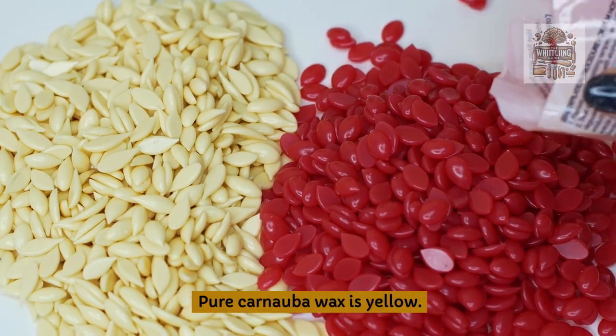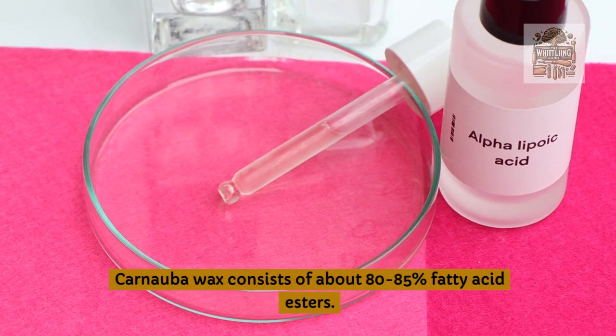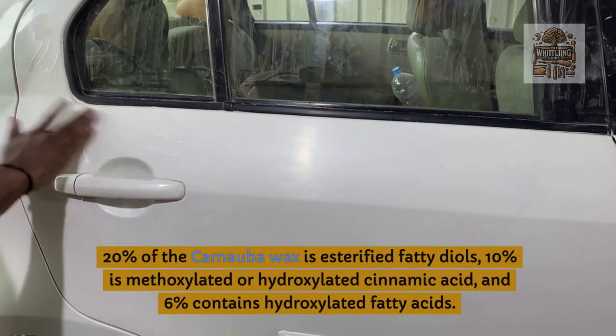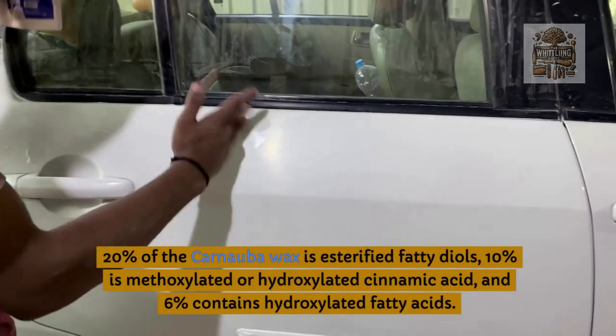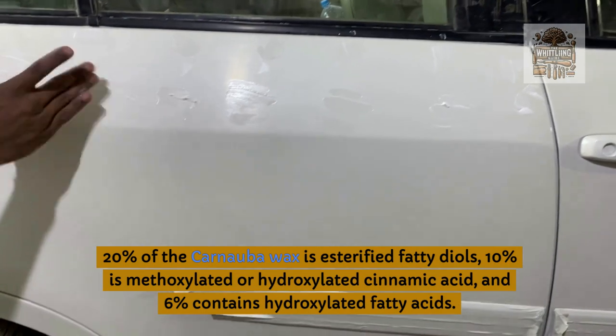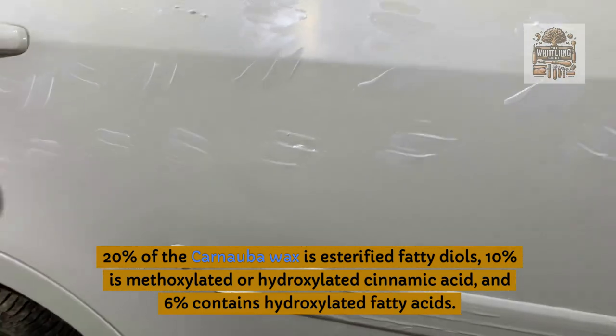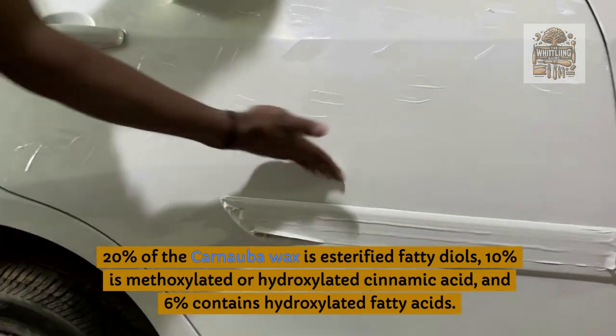Pure Carnauba Wax is yellow. Carnauba Wax consists of about 80–85% fatty acid esters, 8% esterified fatty diols, 10% methoxylated or hydroxylated cinnamic acid, and 6% hydroxylated fatty acids.